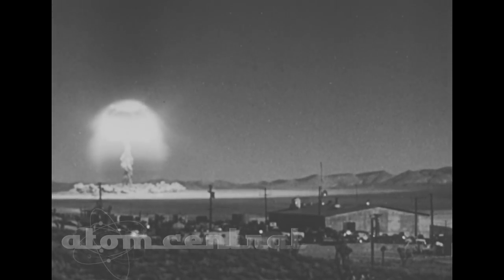There are three principal hazards: heat radiation, nuclear radiation, and the blast wave.